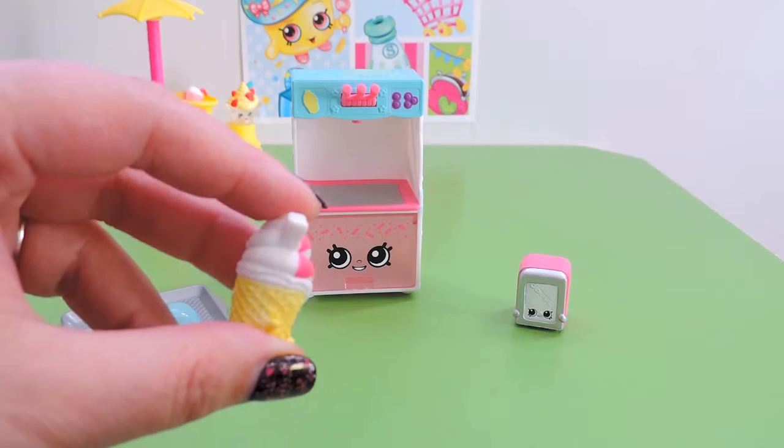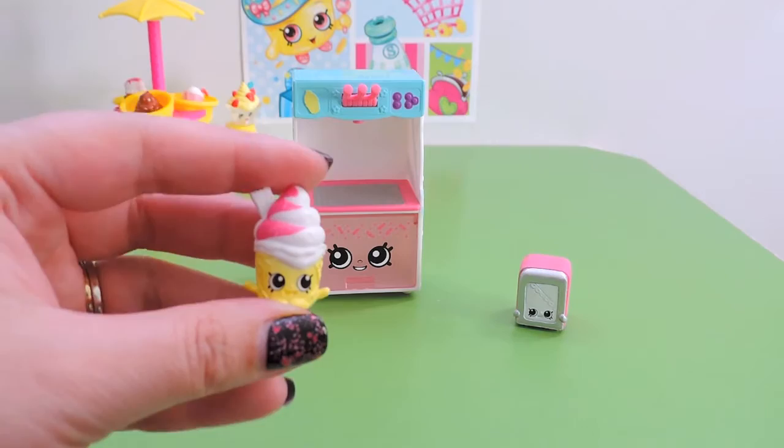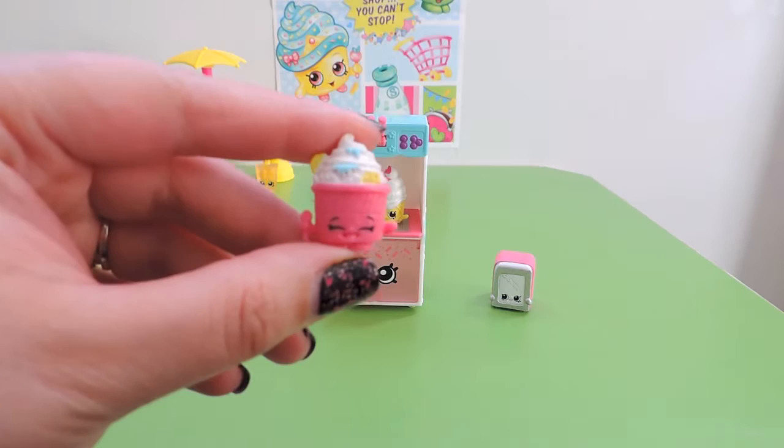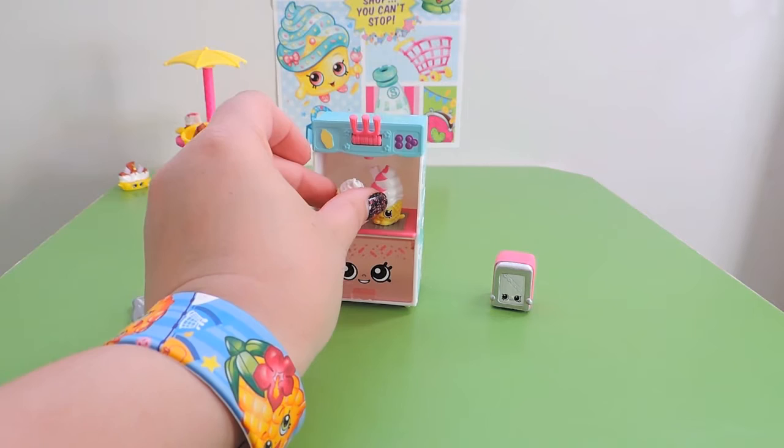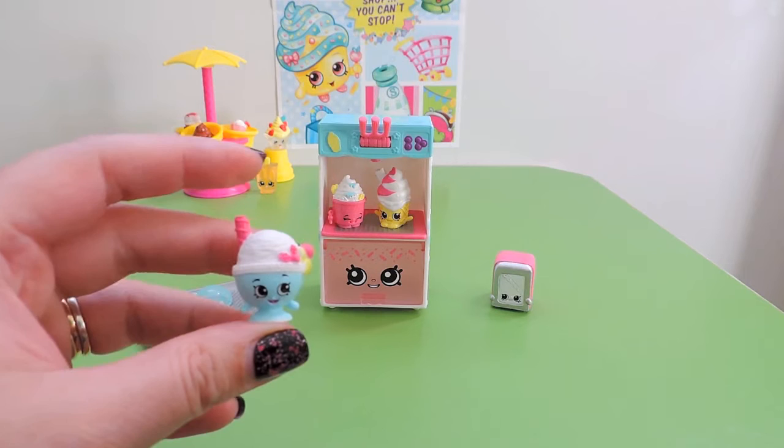Then we have the adorable Kony. Yum yum yum! I really do like the detail on these — they are just super cute. Pop you up there, Kony. Then we have Frogurt. Yummy! I love frozen yogurt. Frogurt, you go up next to Kony.